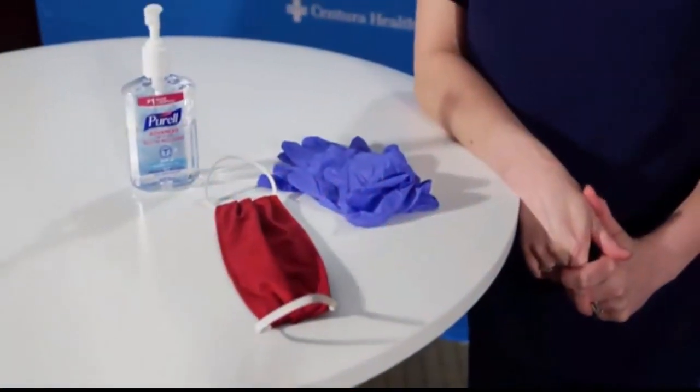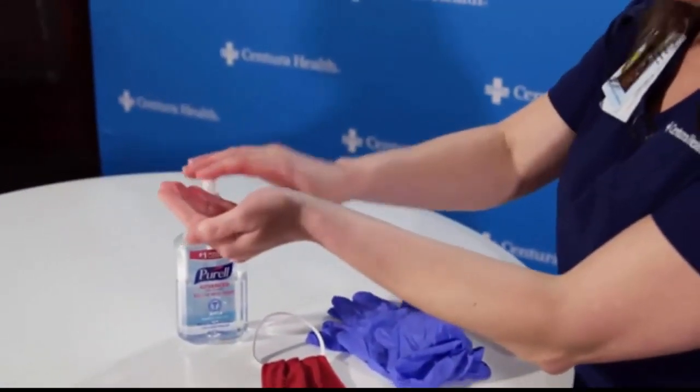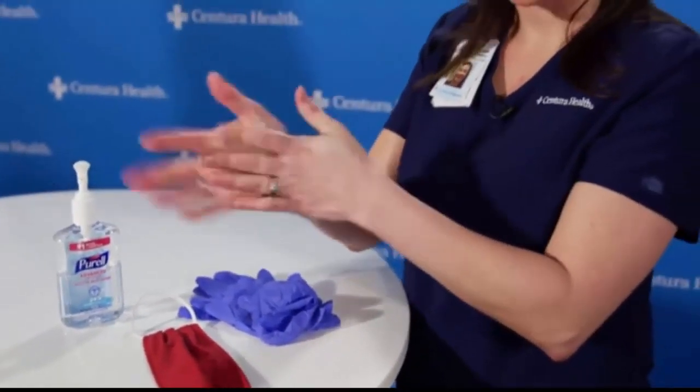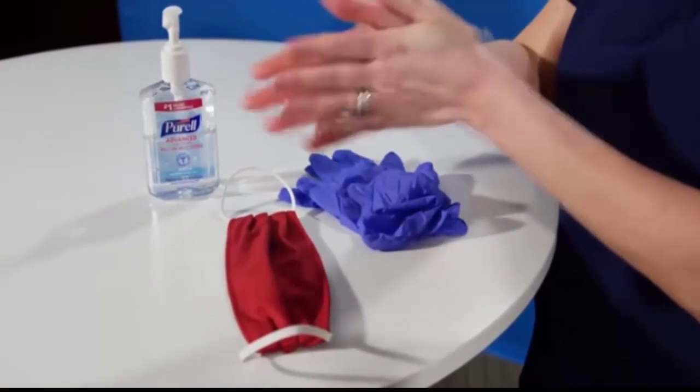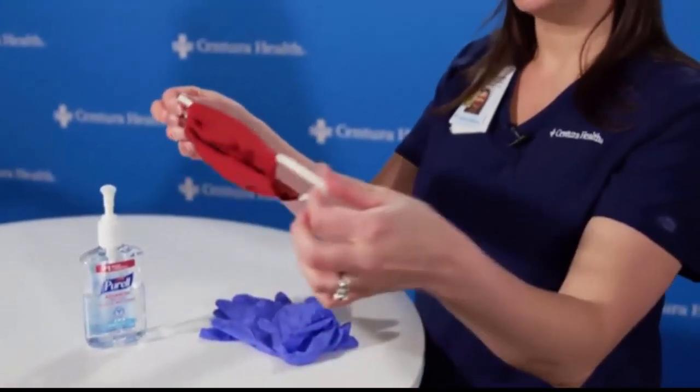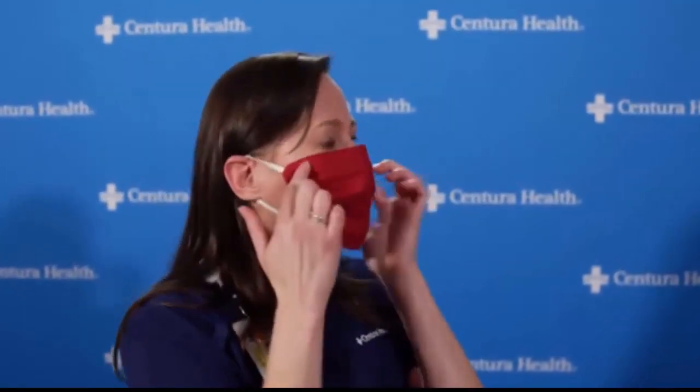Let's talk about the cloth masks. It all starts with hand hygiene — always. Use alcohol foam, hand sanitizer, or soap and water. Clean your hands before putting the mask on, then hold the mask by the ear loops, loop one ear first, then wrap around to the other ear. Make sure the mask covers your nose, chin, and mouth. If there's a metal piece at the nose, seal it over the bridge of your nose — this also helps prevent glasses from fogging. Ensure as good a seal as possible around the edges of your face and underneath your chin.